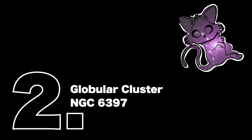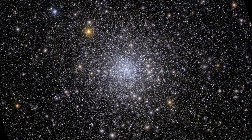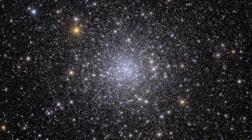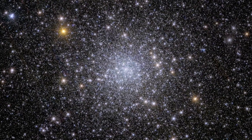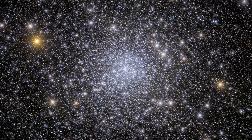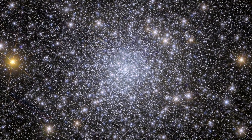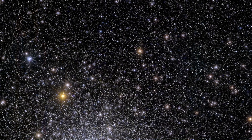The globular cluster NGC 6397 is a spherical collection of over 500,000 stars tightly bound together by gravity. Globular clusters are some of the oldest objects in the universe, containing a wealth of clues about the history and evolution of their host galaxies — in this case, our own galaxy, the Milky Way. This one is one of the oldest known globular clusters, with an estimated age of about 13.4 billion years, making it nearly as old as the universe itself, which is estimated to be around 13.8 billion years old. Here, blue stars are younger and red stars are older. Due to its brightness and relatively close distance, NGC 6397 is a popular target for both amateur and professional astronomers.